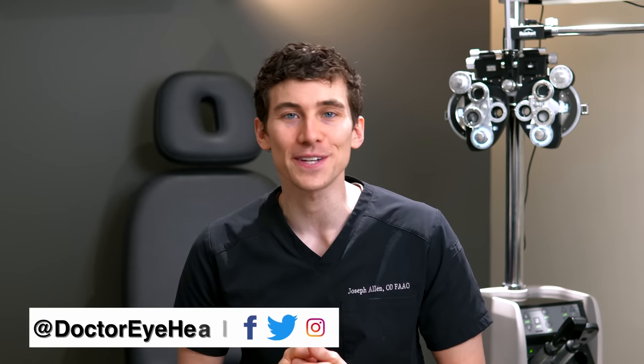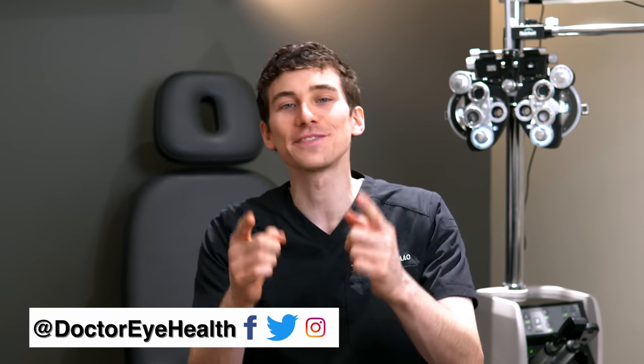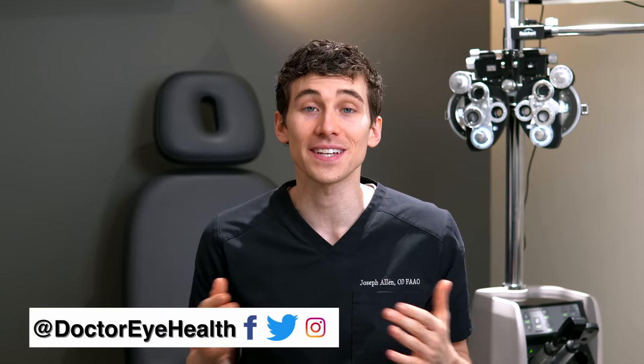Hey, what's up — this is Dr. Alan here from the Dr. Eye Health show, helping you learn all about the eyes, vision, and finding the best vision products. Today this video is part of our complete beginner series for contact lenses, whether you're a complete beginner trying to figure out which is best — soft or hard lenses — or just interested in learning more about eye care.